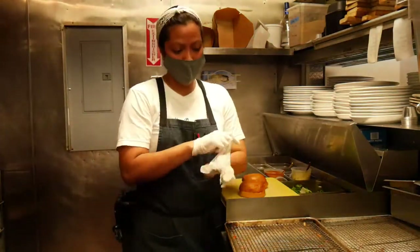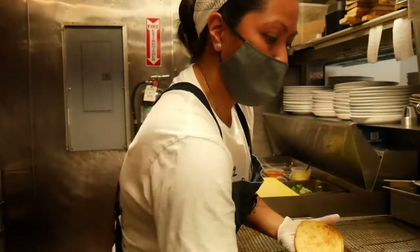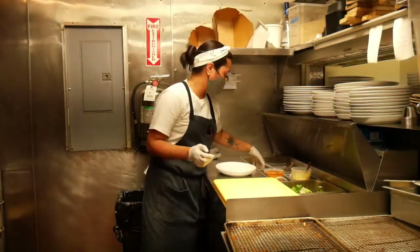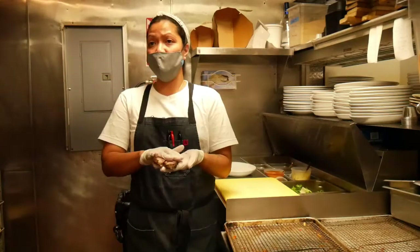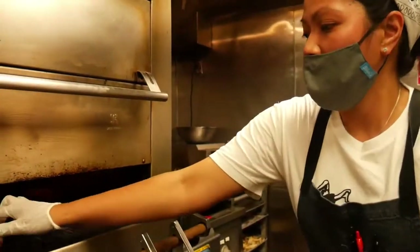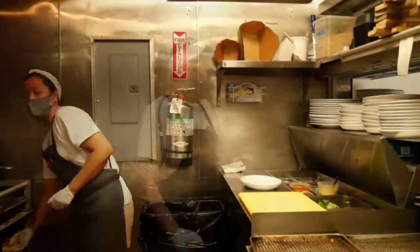Our burgers are also topped with lettuce, house pickles, and white cheddar. Today I'm also going to show you that we serve it with our house-made durope bacon. We basically cure them for a week, and then we smoke them with spices such as rosemary, black pepper, and salt.